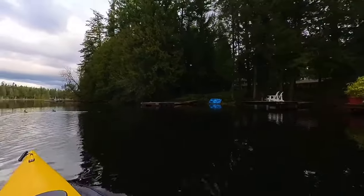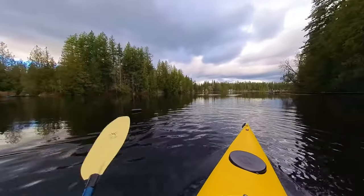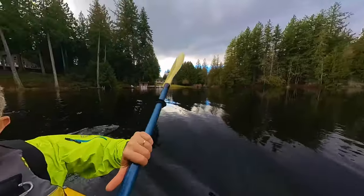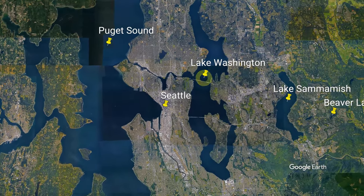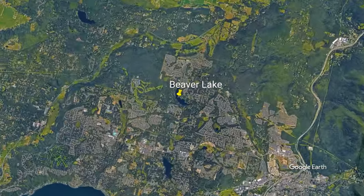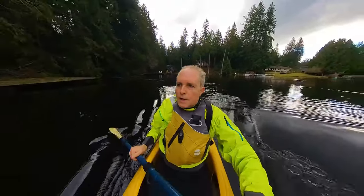Beaver Lake is just about half an hour east of Seattle. It's just to the east of Lake Sammamish, which in turn is just to the east of Lake Washington, which is in turn just to the east of Seattle. So going west to east: Puget Sound, Lake Washington, Lake Sammamish, Beaver Lake. Beaver Lake is of course tiny compared to Lake Sammamish, which is in turn pretty tiny compared to Lake Washington.